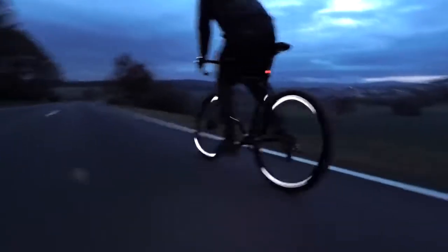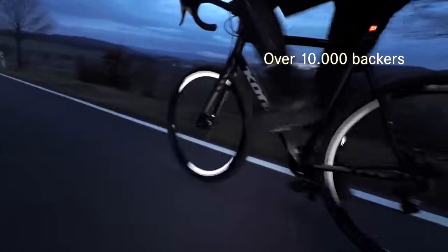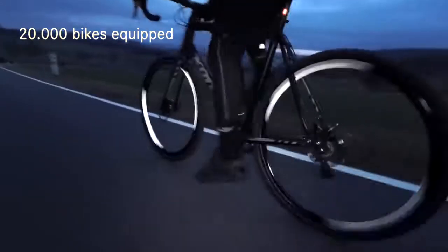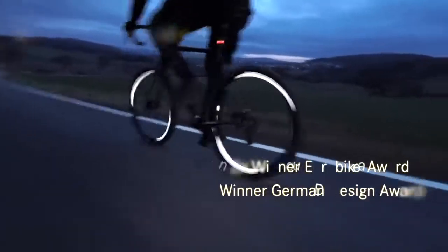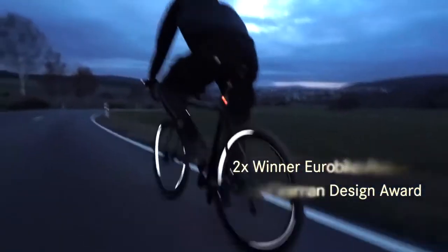We are Flector and this is our ninth Kickstarter campaign. Worldwide, we have safely led over 10,000 cyclists through the darkness and equipped over 20,000 bicycles with our reflectors. We've won the Eurobike Award twice and the German Design Award for our safety concepts, and were nominated for more.